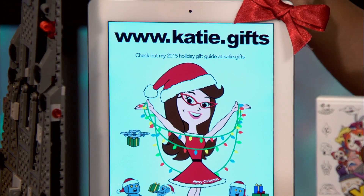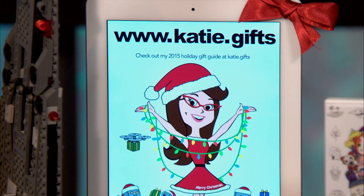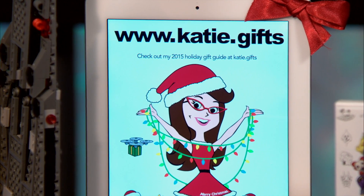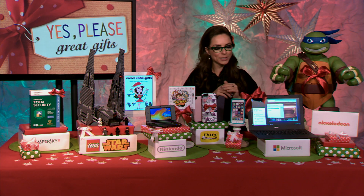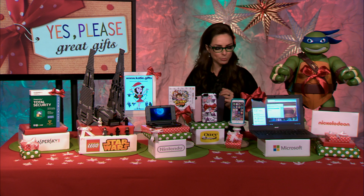Head on over to my site, www.katie.gifts — I've put together a resource online for all your favorite awesome tech gifting options this holiday season. For all these products and more, head on over to thunknews.com.